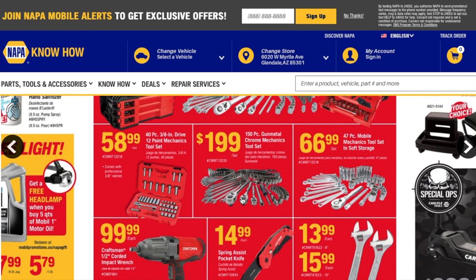The 150-piece set looks pretty big — there are a lot of sockets in the back, both deep and regular, universal extensions, a bit driver, a hand driver, three different ratchets, a small right-angle one, and some wrenches on the left. That's $199 for the 150-piece set.